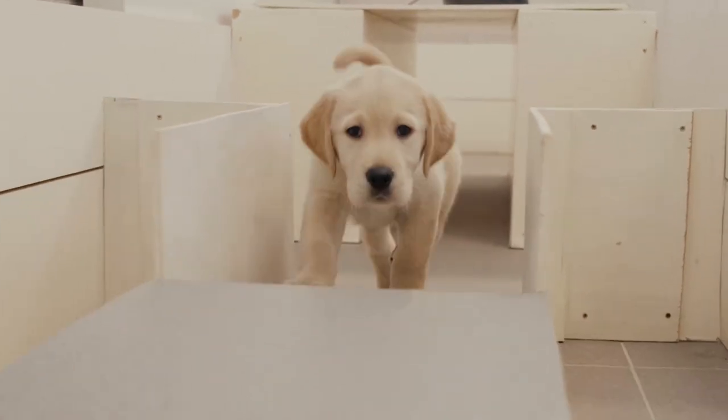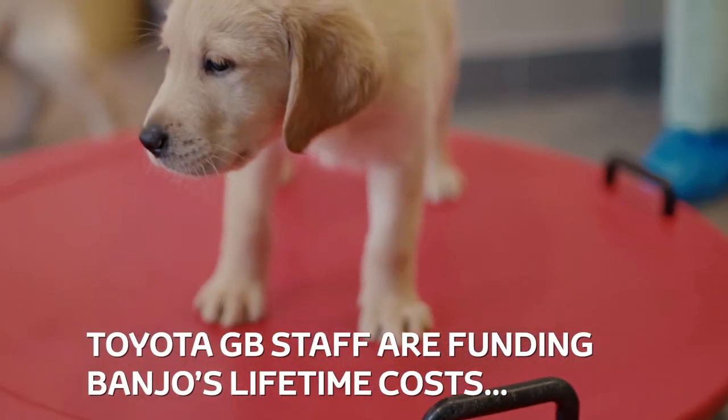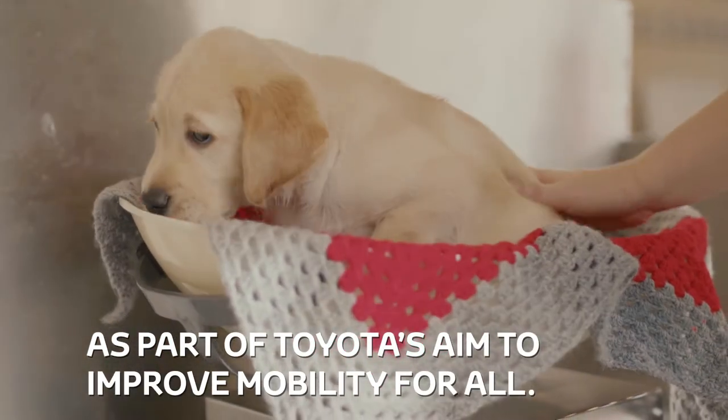Banjo explores a simple obstacle course and is introduced to a toy hoover. Toyota GB staff are funding Banjo's lifetime costs and raising money for the charity, as part of Toyota's aim to improve mobility for all.